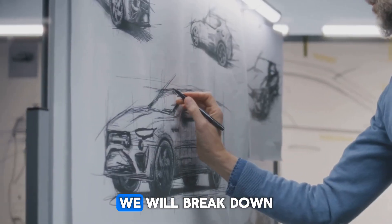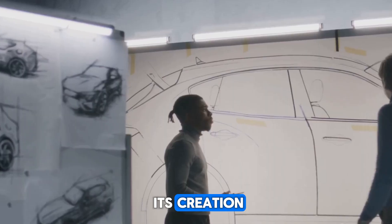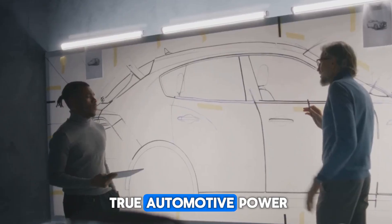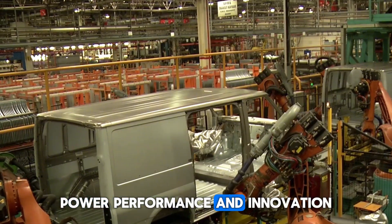In this video, we will break down exactly how Ford designed this monster — from the inspiration behind its creation, to its jaw-dropping performance features, and why it is redefining the meaning of true automotive power. Because at the heart of this story is what drives the industry forward: power, performance, and innovation.